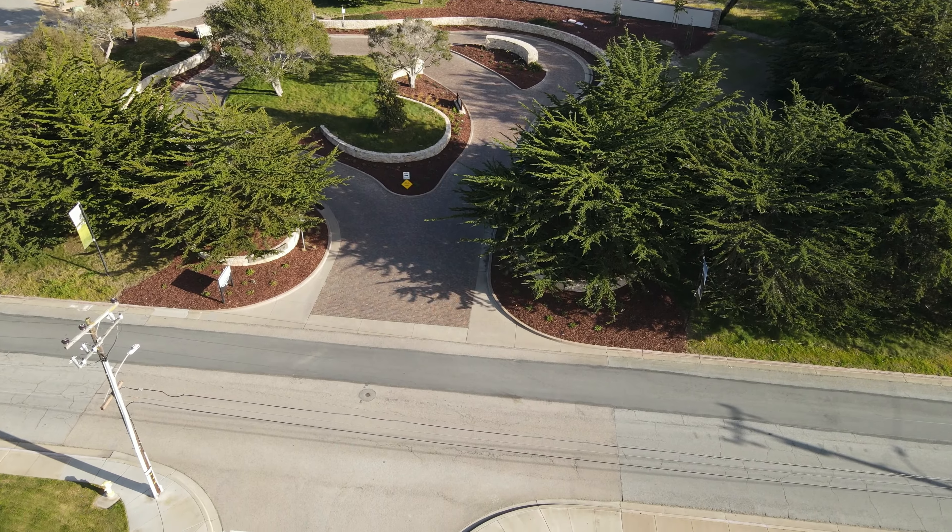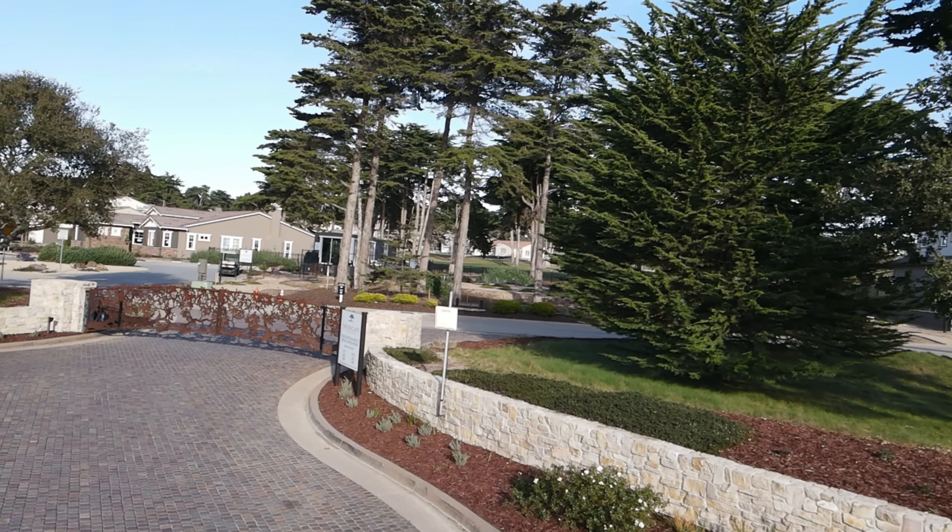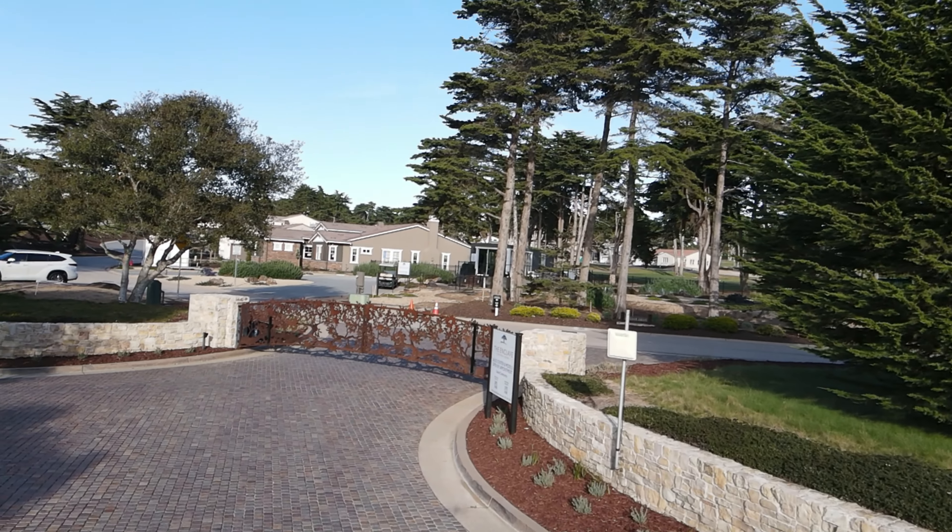So if you're interested in touring the interior of any of the new builds, or want to find a home for resale at The Enclave, be sure to give me a call, text, or email.